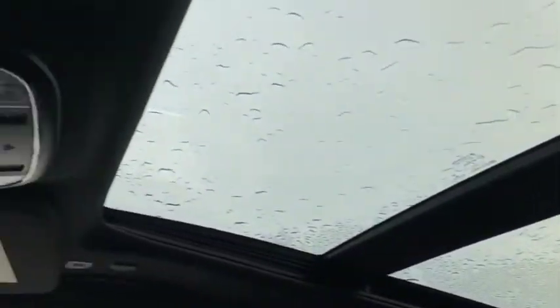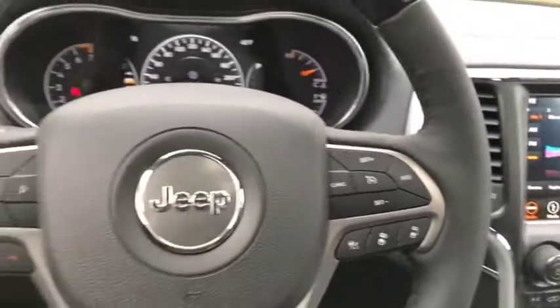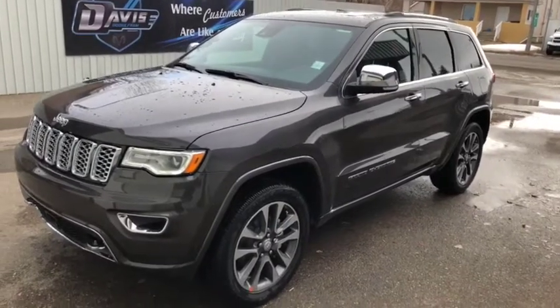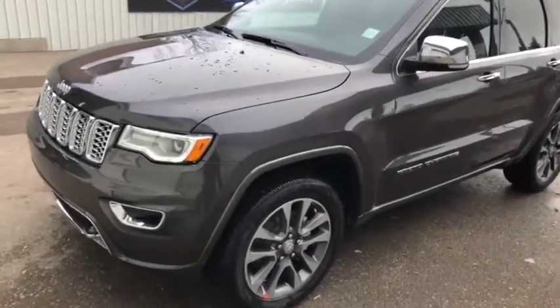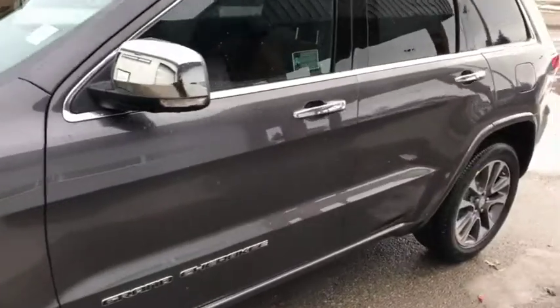Come and take a quick look at this 2018 Jeep Grand Cherokee today at Davis Dodge in Fort McLeod and let's see if we can't get you in your new ride. Stock number 12244, this is a 2018 Jeep Grand Cherokee Overland Edition in granite color — as you can see it looks really good on the outside.